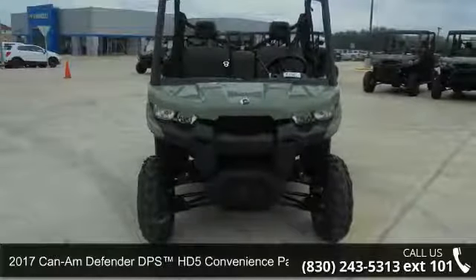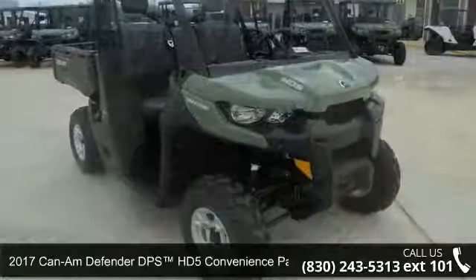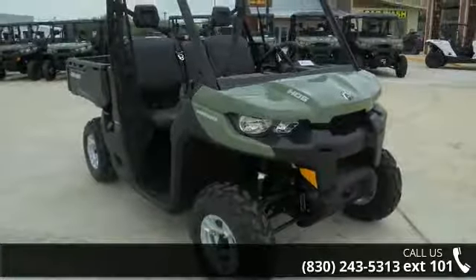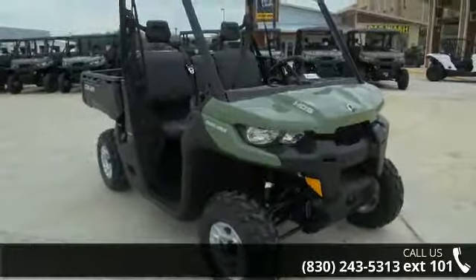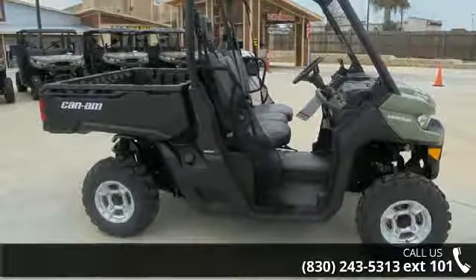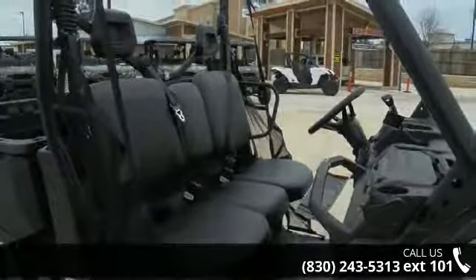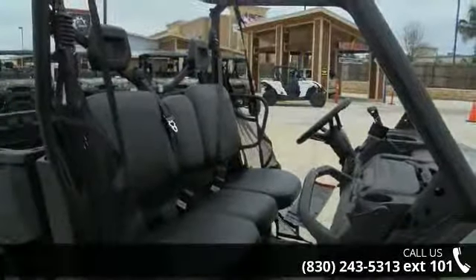Up for sale is a 2017 Can-Am Defender DPS HD5 Convenience Package. ATVs are built to make your life easier, whether for working hard or playing hard. This unit is priced just right and comes equipped with many desirable features. Follow the link in the description below to learn more about this unit's features.